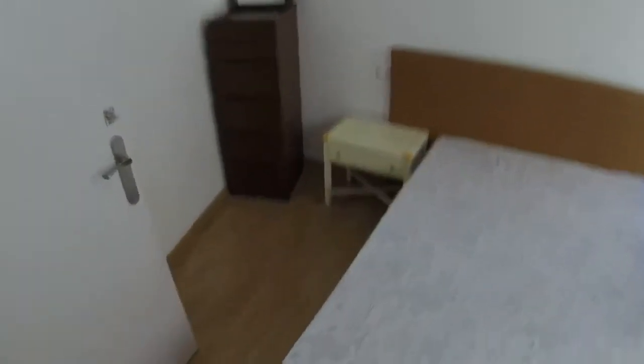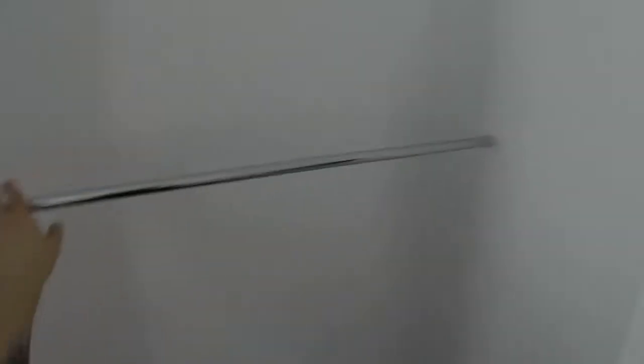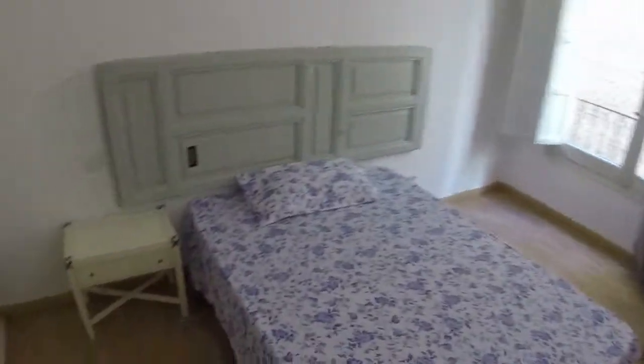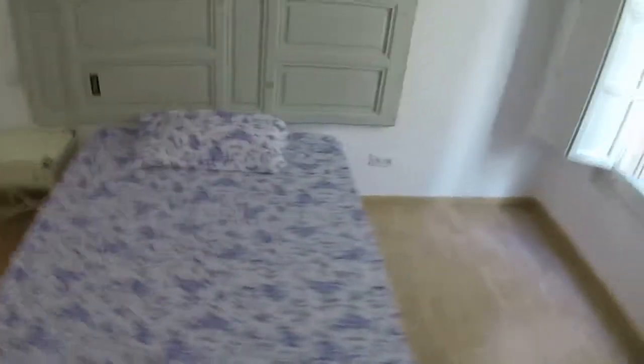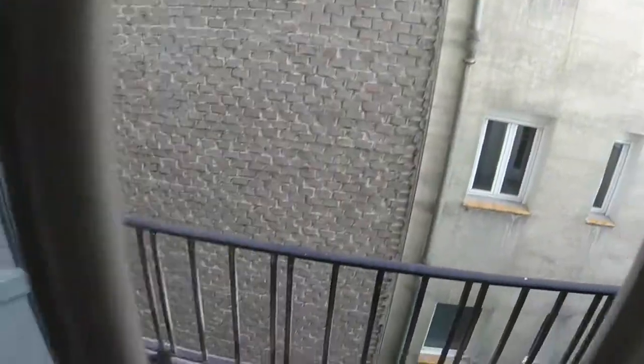Let's see now bedroom number four. We have another double bed. There we have a chest of drawers. We have a desk in front of the window and two windows in the room. This is an interior room — quite big. We have a double bed, a bedside table, and a standard wardrobe with three doors. Here we have a desk next to the window, which has a view to the light well.